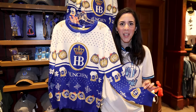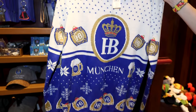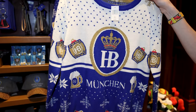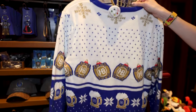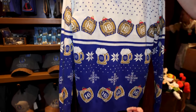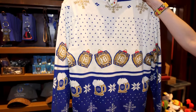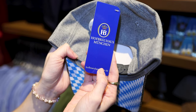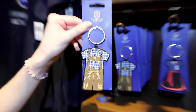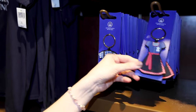Look at this holiday sweatshirt — in the middle it says something, and up here HB, which is probably a beer brand. I can tell it's a holiday sweatshirt because of the snowflakes, but I also see barrels and beer glasses. This is $100. And I just noticed these keychains — how cute! They are $17.